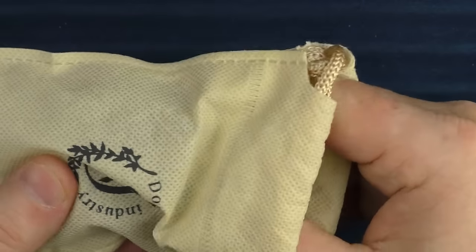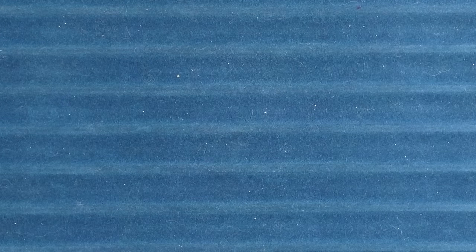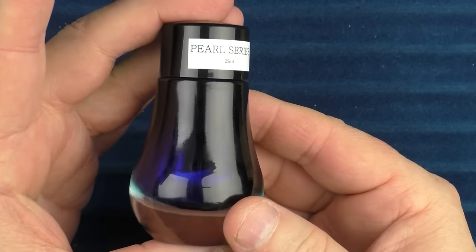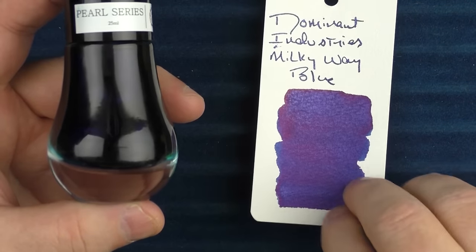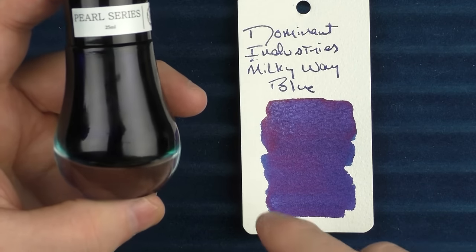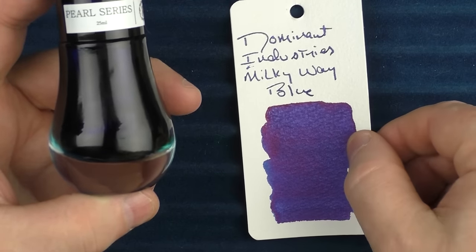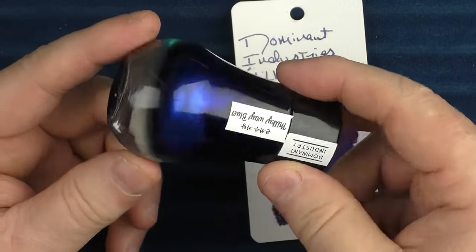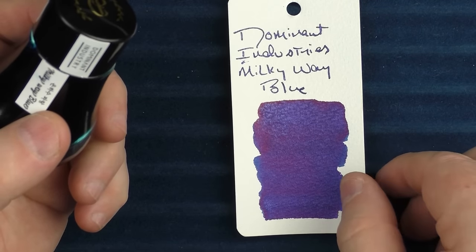Next up is an ink from Dominant Industries. It comes in this neat little pouch — I keep it in there — and also comes with a little eyedropper. This is their Milky Way Blue, and I think this bottle looks really sharp as well. It's part of their Pearl series. I'm typically not into heavy shimmer inks, but there's something about this one — the particles seem very small, almost like a subtle shimmer, almost more of a shimmery sheen. You can see that kind of silvery shimmer; if you shake it up it goes away a little bit. It's another vibrant blue I've enjoyed.